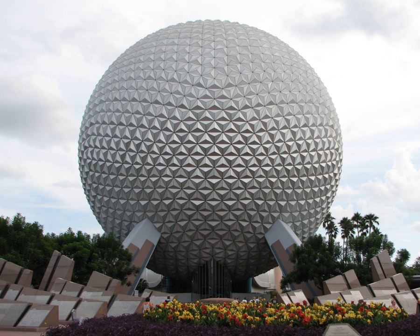Spaceship Earth is a geodesic sphere that serves as the symbolic structure of Epcot at the Walt Disney World Resort. It is also the name of the dark ride attraction housed within the sphere that takes guests on a time machine-themed experience. The 15-minute dark ride demonstrates to guests how advancements in human communication have helped to create the future one step at a time.